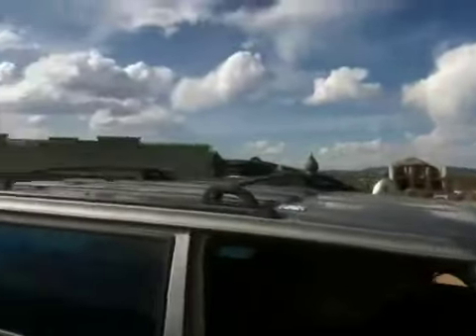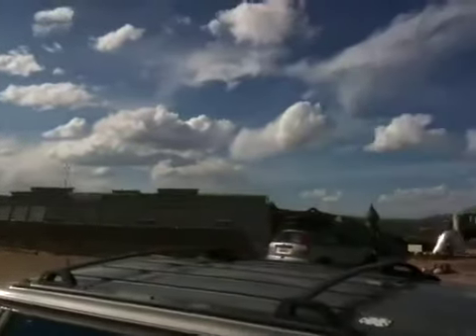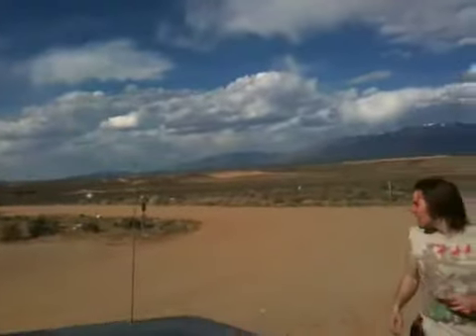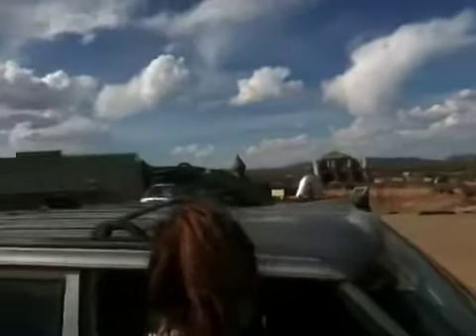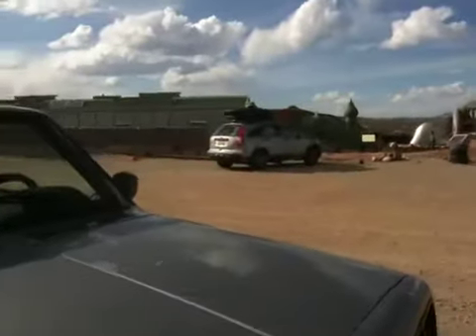Okay guys, so whenever you come out here to Taos to visit the Earthships, this is what you're gonna see first once you get here. This is Earthship Way, this little street right here. And that's the new visitor's center — looks very modern and high-tech. I like it a lot.